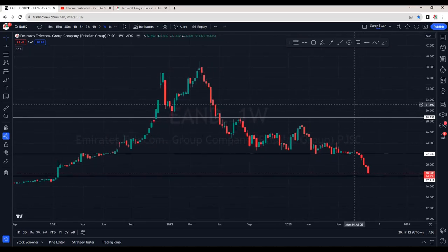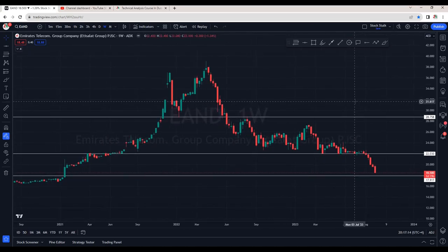Hello Stock Stalkers, welcome back to the channel. Many of you have requested for Etisalat E-End, so let's analyse in detail.